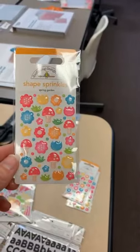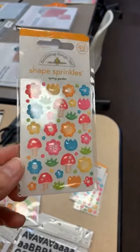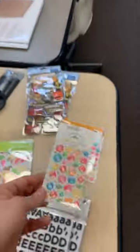This little sprinkles pack that came back in stock is called Spring Garden — super cute.